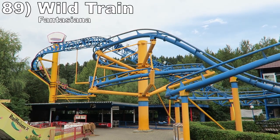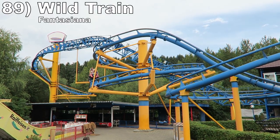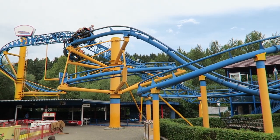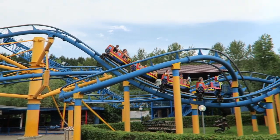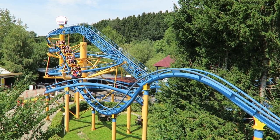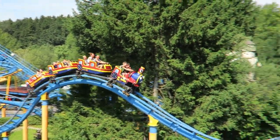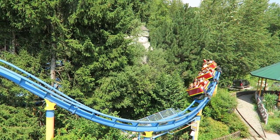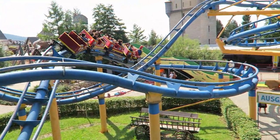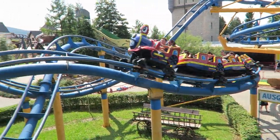Number 89 is Wild Train at Fantasiana. This Pax creation has the stats of a family coaster but airtime rivaling most RMCs. The hills are profiled super sharply, so they all try and launch you into the ionosphere. Some may find the airtime too abrupt or jarring, but I love the absurdity of it, especially when you see the terrifying headchoppers this ride is paired with.